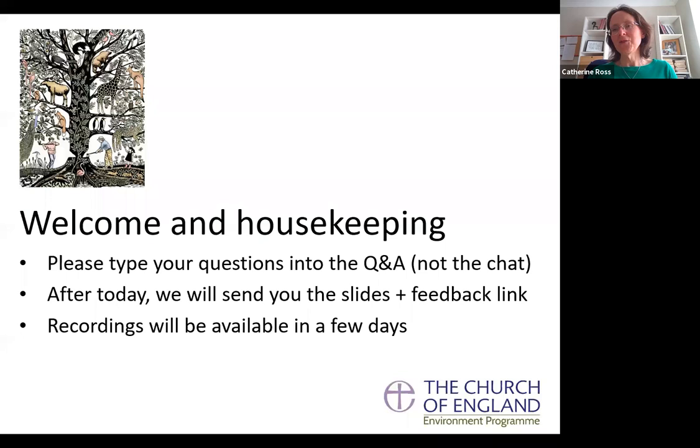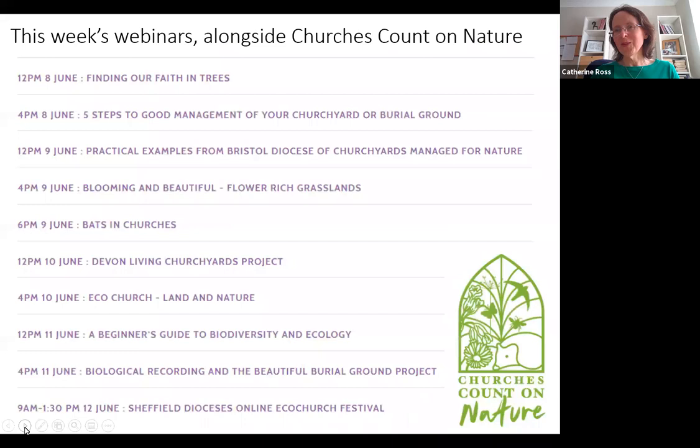We're doing this one in a slightly different way because of nervousness about wi-fi quality from deepest Gloucestershire. Andrea has pre-recorded the PowerPoint with her voiceover, so we'll play that first — it's about 15 minutes — and then there'll be plenty of time at the end for questions. I always begin with trailers of upcoming attractions, so these are the remaining webinars going on this week. Please skim down and spot some you'd like to come along to.